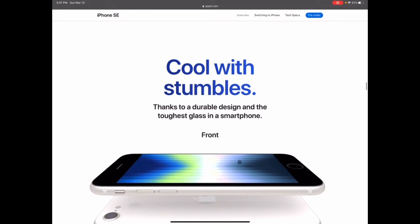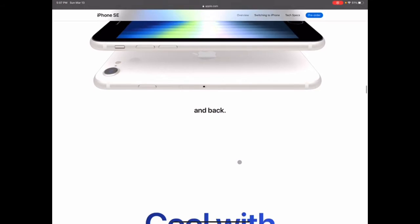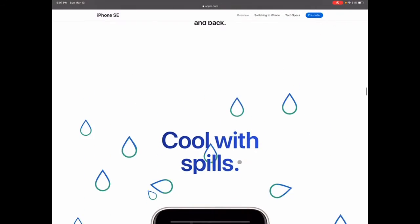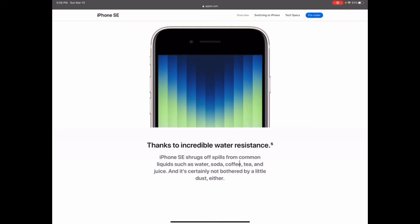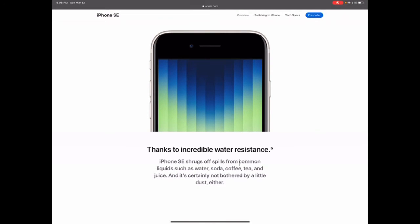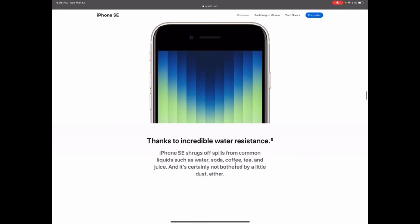It has the same design on the back. Oh nice — it has water resistance. I don't know if the SE second generation had that, but it's really neat to see. Sometimes you drop these in the shower or take them out in the rain, so it's good you can get some water on it.